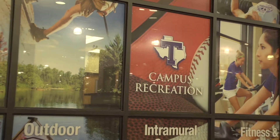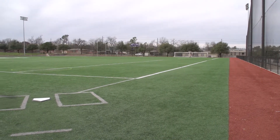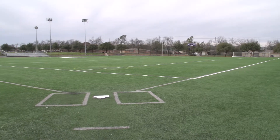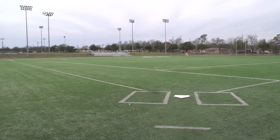The rec also offers different intramural sports. A few include flag football, volleyball, softball, soccer, and currently basketball. We have intramural turf fields where we play flag football, softball, and soccer.